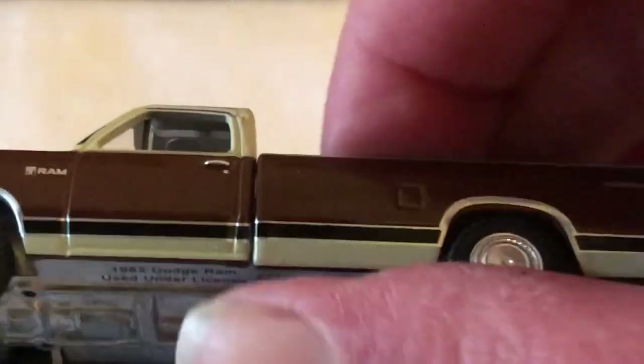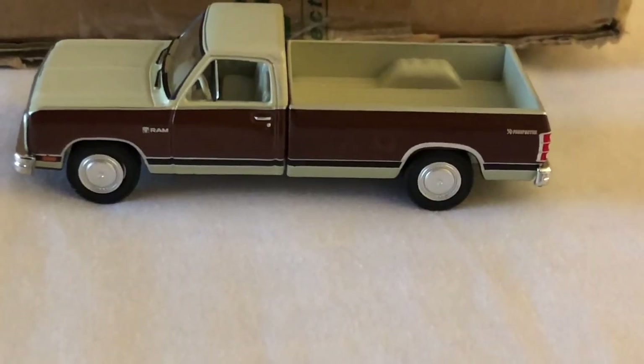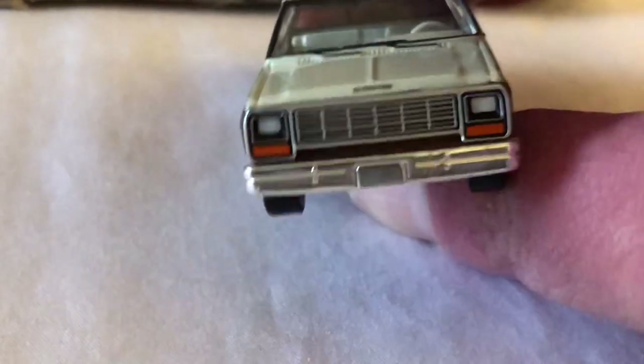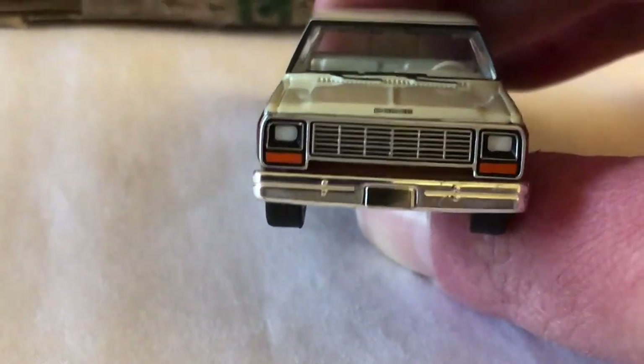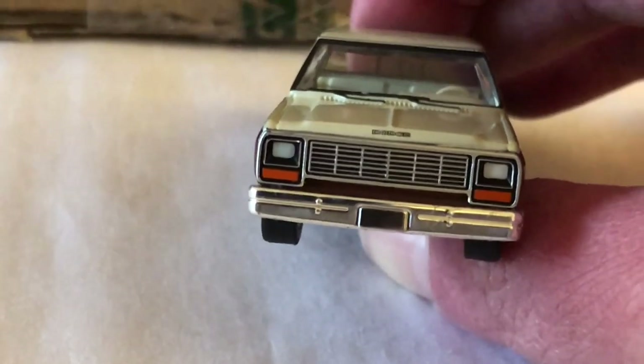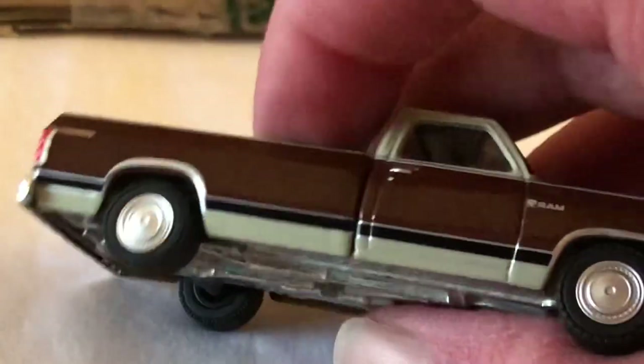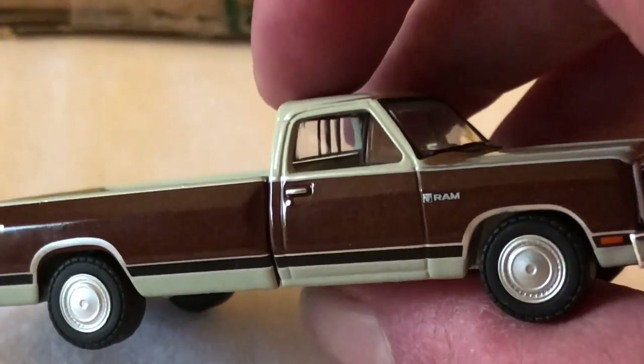I know Greenlight has had some quality control issues with bendy beds and beds not lining up to the cabs of their trucks. This one is pretty good. For a lot of you diesel guys, you'll know — this was the first generation diesel truck for Dodge's civilian offering. This kind of is what started their partnership with Cummins. Nice truck.